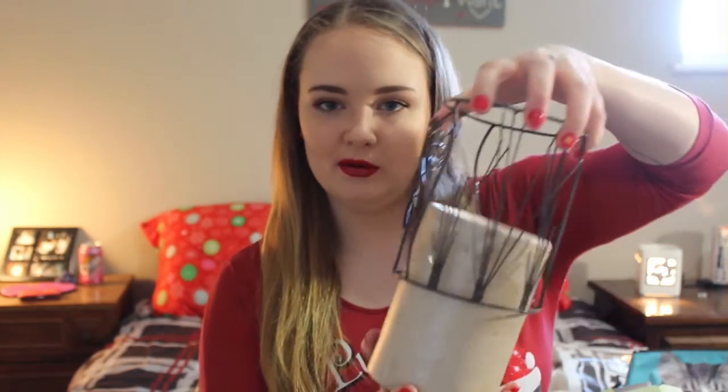My sister's a Scentsy consultant, so obviously I got some Scentsy for Christmas. My grandmother got me this warmer — I know it looks really plain — but she also got me what they call cages in the Scentsy world, which you put over the plain warmer. You can buy all different cages for one warmer, so it's really convenient. She got me this little dragonfly cage. I love it. This is going in my living room — I'm taking out my Christmas warmer and putting this one in.